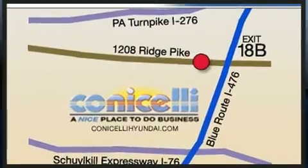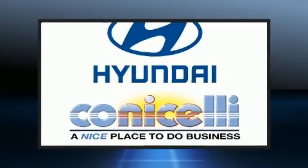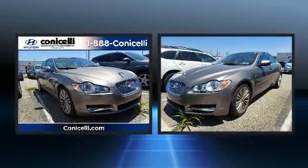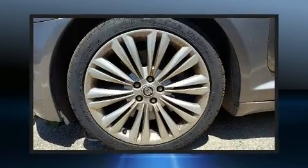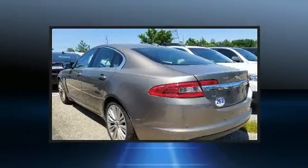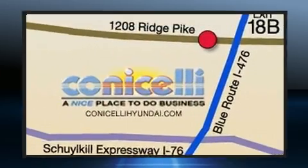Jaguar ensures the safety and security of its passengers with equipment such as dual front impact airbags, front side impact airbags, traction control, brake assist, anti-whiplash front head restraints, a security system, and four-wheel disc brakes with AVS. With electronic stability control supplementing mechanical systems, you'll maintain precise command of the roadway.